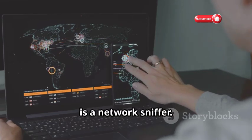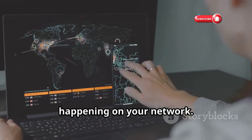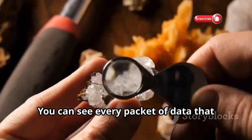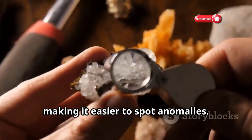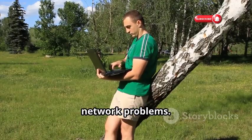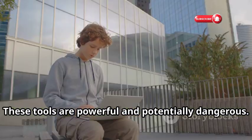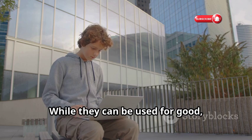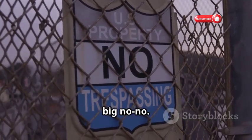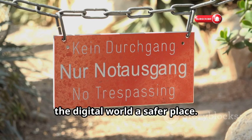Wireshark, on the other hand, is a network sniffer. It's used to capture and analyze network traffic, giving you a detailed view of what's happening on your network — like a digital microscope for analyzing network traffic in real time. You can see every packet of data that travels through your network, making it easier to spot anomalies. Ethical hackers use Wireshark to identify security loopholes and troubleshoot network problems — it's an invaluable tool for maintaining the health and security of a network. These tools are powerful and potentially dangerous. While they can be used for good, they can also be misused. Always ensure you have permission before testing any system, and use these tools responsibly.